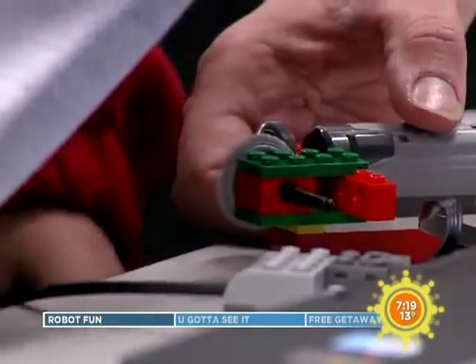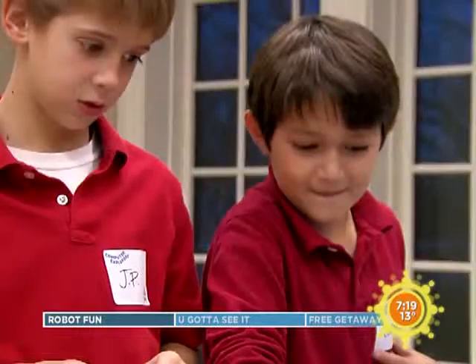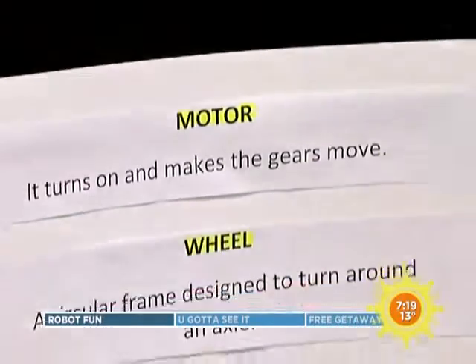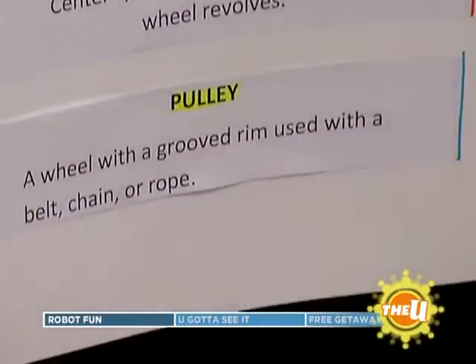I'm overwhelmingly positive because this puts the social aspect back in technology. What these kids don't realize — we call it backdoor learning — they're learning teamwork, critical thinking skills, collaboration skills, communication, everything that's critical. There's something out there called 21st century skills, and it's all about giving kids the tools they're going to need to be successful.